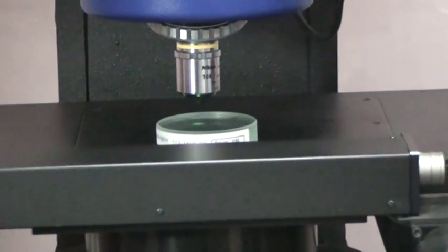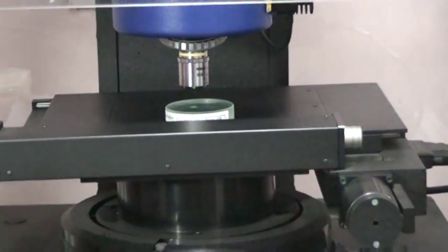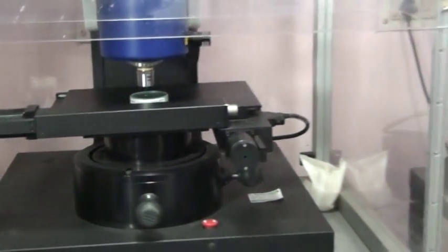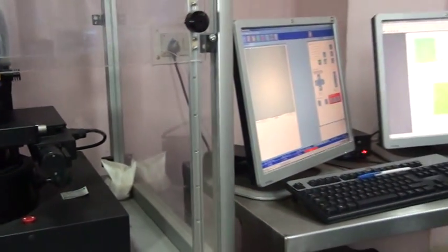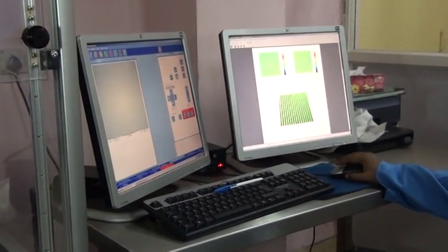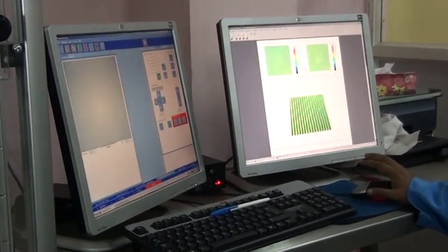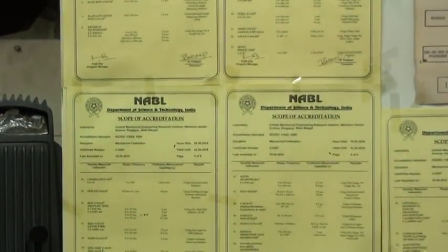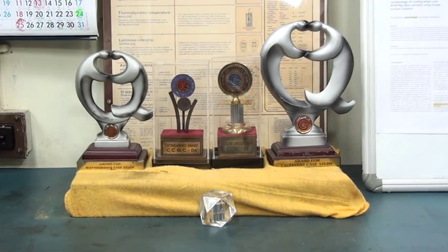The 3D surface profiler is the most versatile non-contact surface measurement instrument, with a resolution of 0.1 Angstrom. This lab has 54 parameters recognized by NABL and has earned many laurels in quality systems.